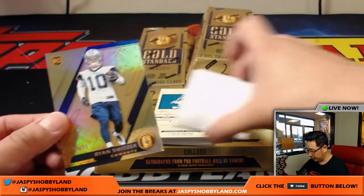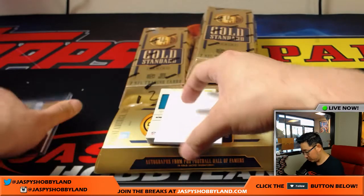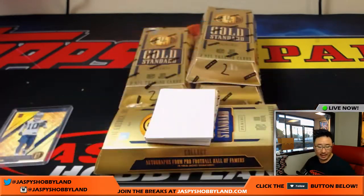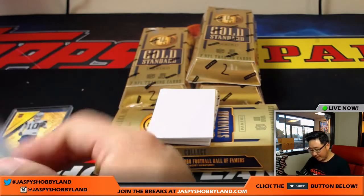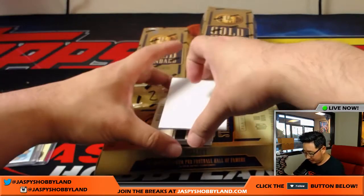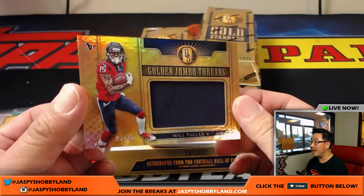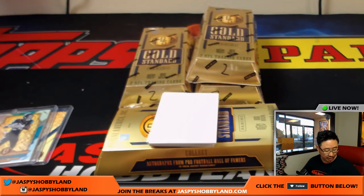Ryan Switzer for the Cowboys, out of 79 — that'll go to Rob and the Boys. TJ Yeldon, out of 49, for Ben. I think TJ Yeldon and Leonard Fournette are going to be a formidable duo in that backfield. Golden jumbo threads, 91 out of 99, Will Fuller, Texans — that'll go to Jeremy33. Corey Coleman, golden jumbo threads, 86 out of 99.